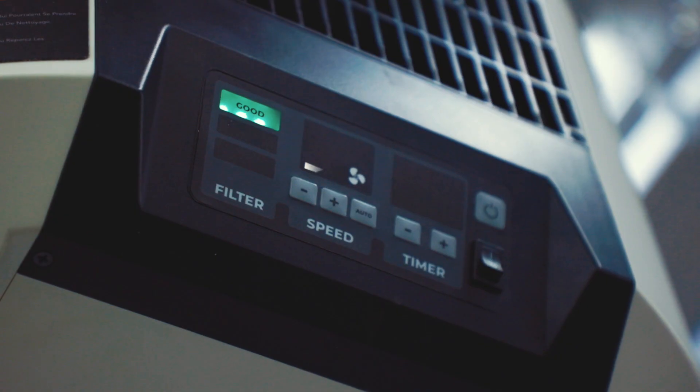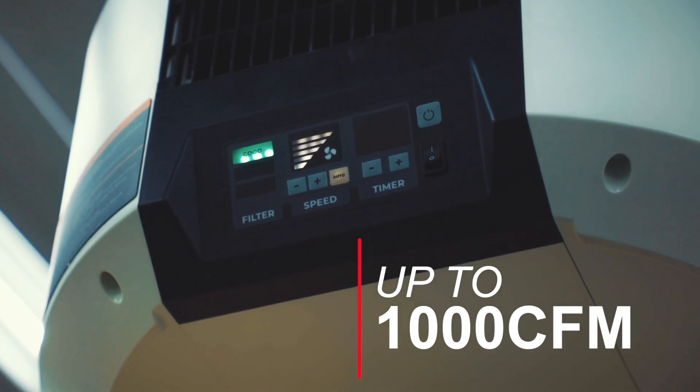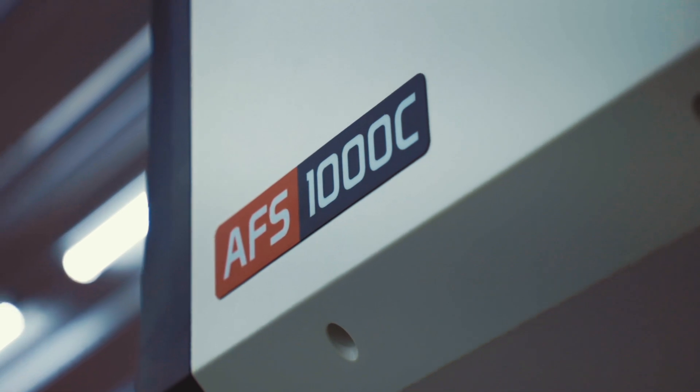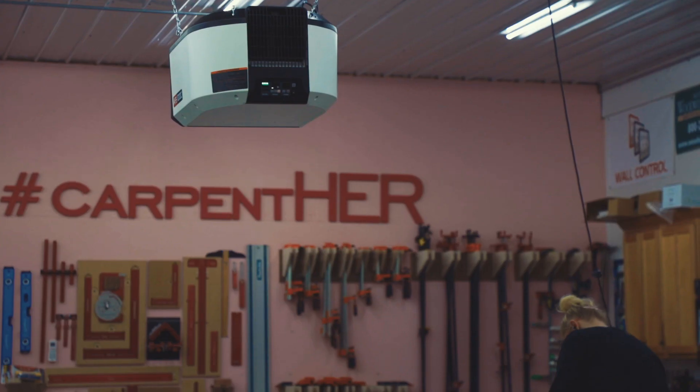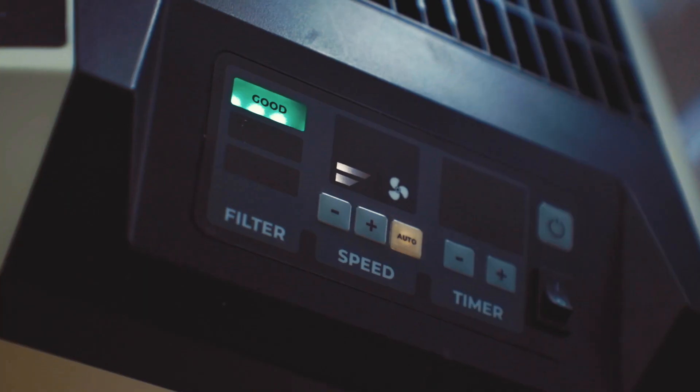With the AFS-1000C set on auto, I'm able to go all the way up to 1000 CFM, depending on the air quality in the shop. Something I noticed straight off the bat with the AFS-1000C is the clean and sleek design. It's not just a metal box on your ceiling or on a table anymore. Plus having the screen at an angle — everything about this new system is awesome.